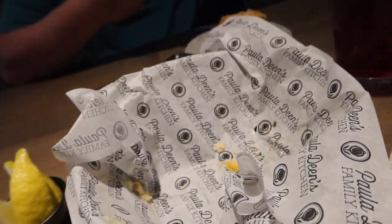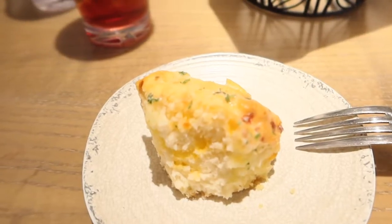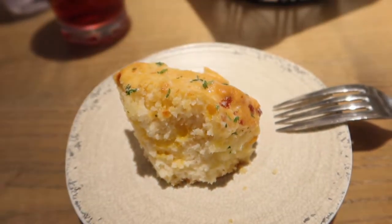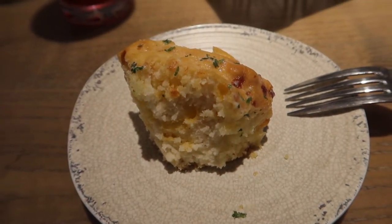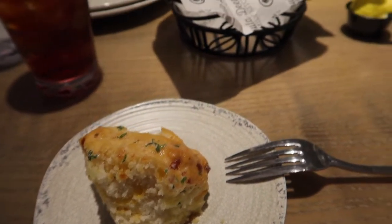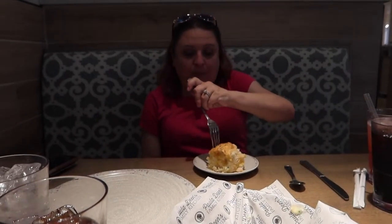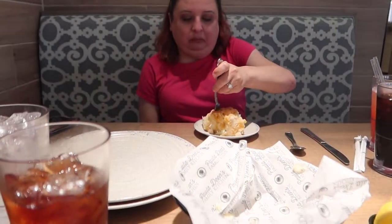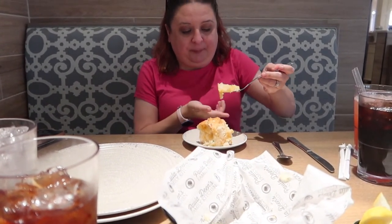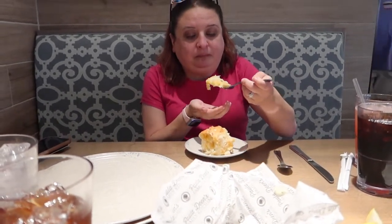Look at the paper that the biscuits come in - that is so freaking good. I'm being very generous sharing with Amber because I could eat that biscuit as an entree. It's so good. And that strawberry lemonade was really good. I'm just scared to see how good this food's gonna be.